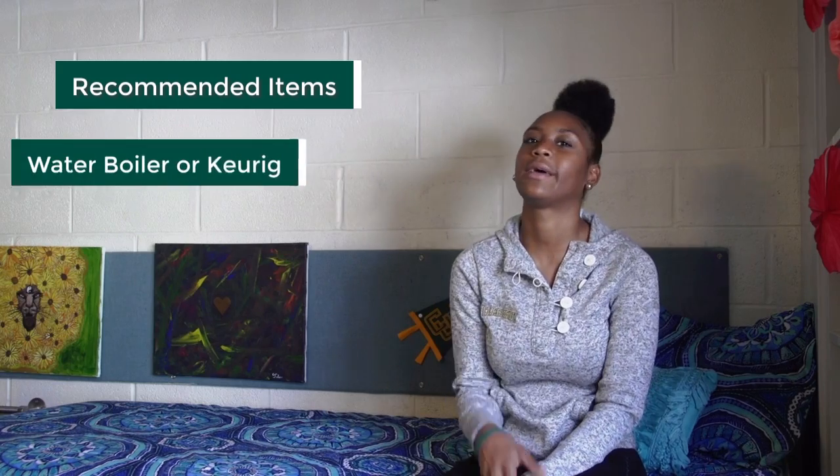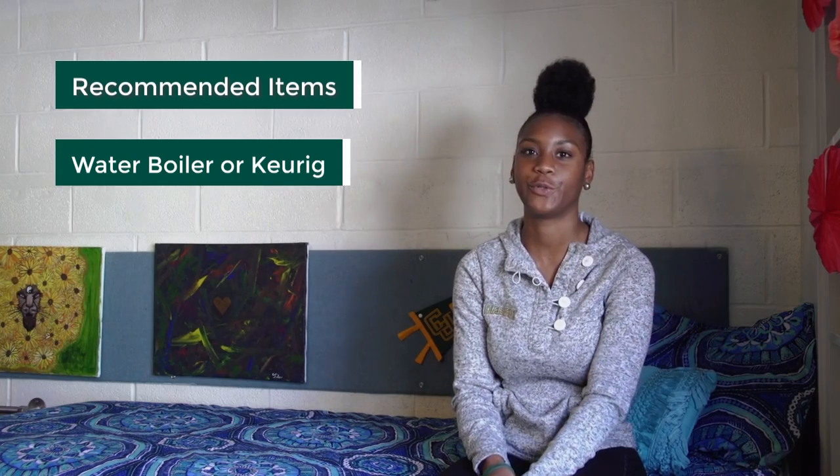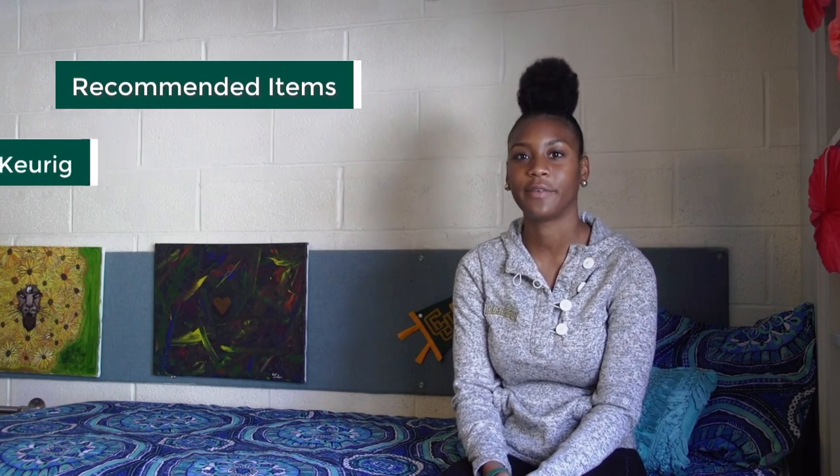I'm going to go down a list of things you should bring — recommended things that first-year students usually need in their dorms. The first is a phone wallet on the back of your phone. Usually they give it to you during orientation, or you can get one from Walmart. It can hold your credit card and, more importantly, your student ID, which is used for everything on campus, especially to get into your dorms. You can also get a water boiler or Keurig — those are really helpful if you want to make coffee, tea, or anything late at night.